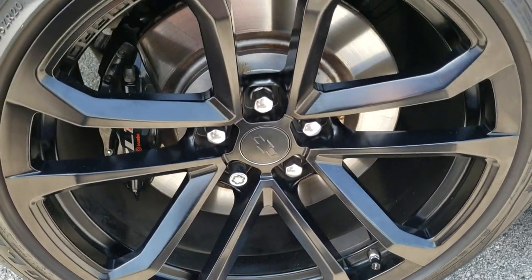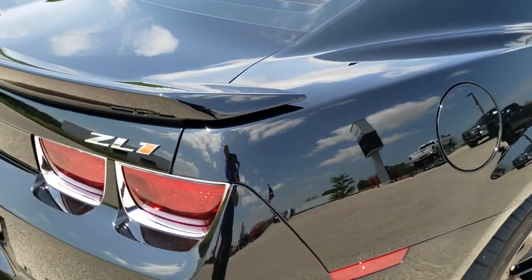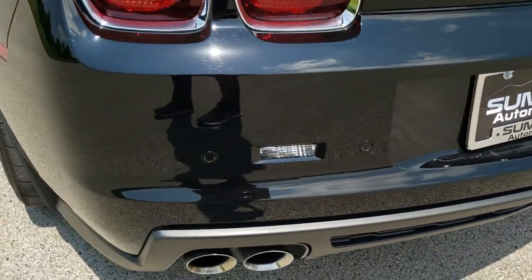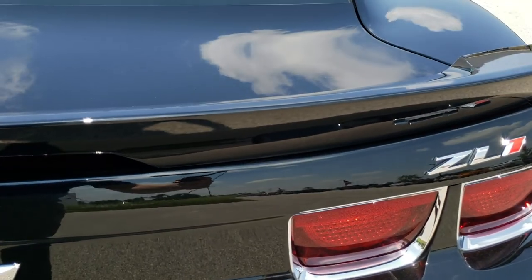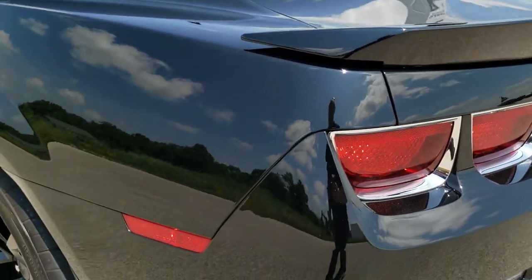The back rim is in excellent shape as well, and the back tires have a little under half the tread left — not quite as much as the front tires, but still decent tread there. As we come around to the back, the rear bumper is in nice shape. You get back-up parking sensors, quad-tipped dual rear exhaust. The deck lid is in nice shape. You also get the spoiler with the built-in tail lamp and that is in excellent condition — no dents or dings. We'll check out the trunk in just a second.